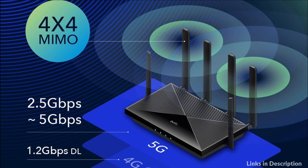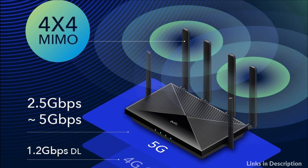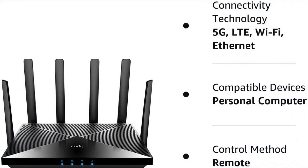The replaceable cellular antenna interface provides a variety of installation possibilities. Four 5dBi cellular antennas and two 5dBi Wi-Fi antennas enhance the sensitivity of the router and improve the signal quality of 5G NR and Wi-Fi. The cellular antenna is a detachable design, and if you want to use an outdoor cellular antenna, the SMA connector also provides the possibility of an external cellular antenna.